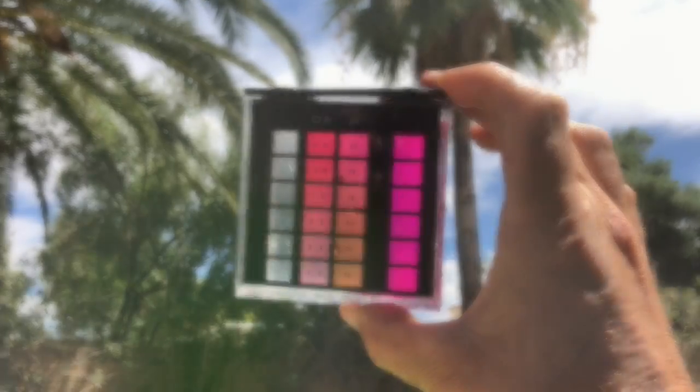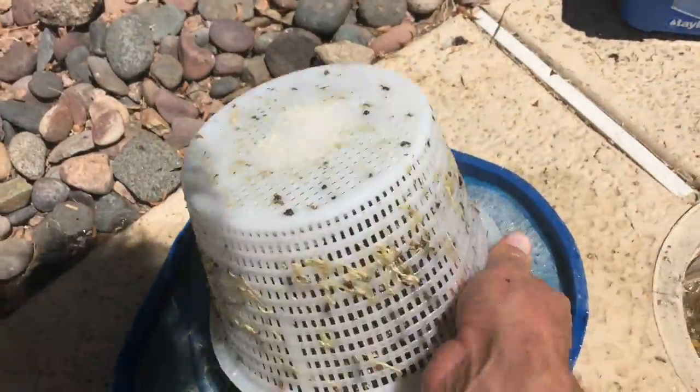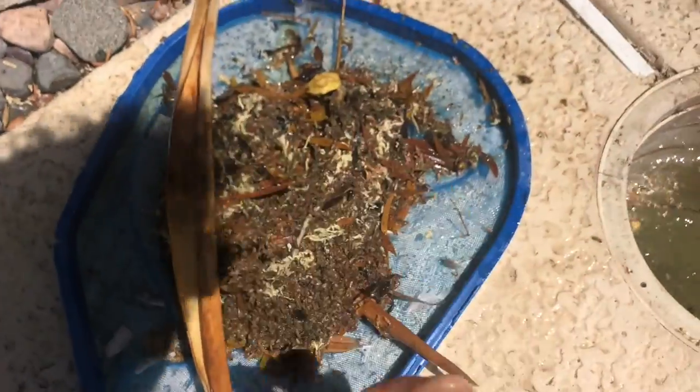Before we do any work to this pool, we need it running at maximum. I'm gonna set the pump to run 24 hours a day, seven days a week. I'm gonna empty all the baskets, backwash this thing — and then and only then am I gonna start treating the algae. In addition to backwashing and removing all the debris from the pool, it's also a really good idea to remove the pool cleaner, as chemical conditions will be harsh and can damage your pool vac. The swimming pool never lies — if someone didn't service it, it's been neglected.